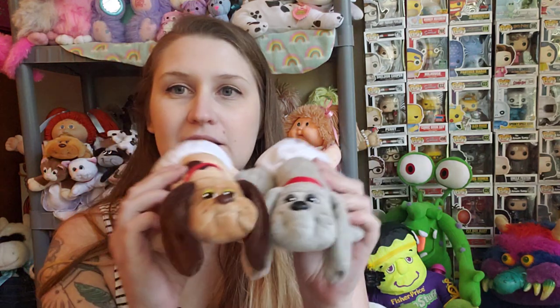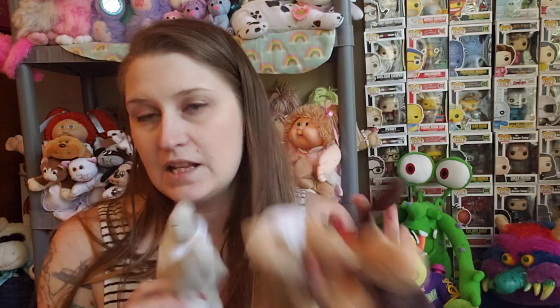Speaking of dogs, in the bag what I got for myself were these two Pound Puppies. My good friend Ben collects Pound Puppies, so I'm going to see if he has these already. A lot of my Pound Puppies came from Ben — a lot of them were his doubles. So we'll see if he needs these, and if not, they'll join the pack over here.